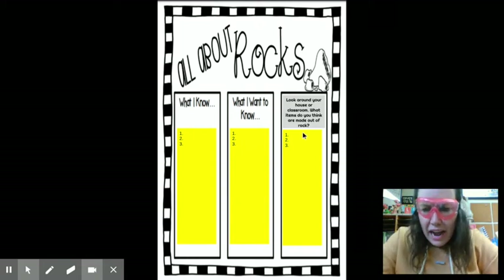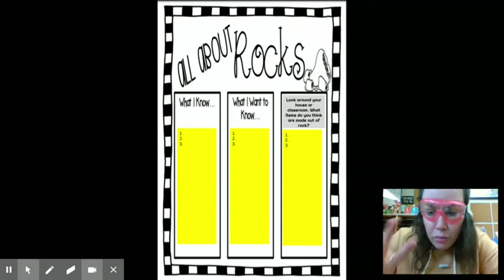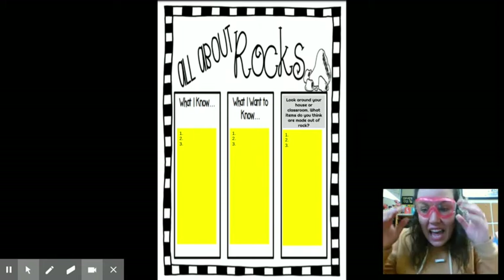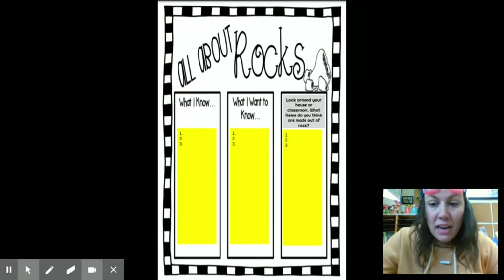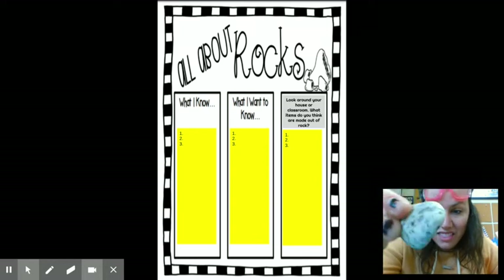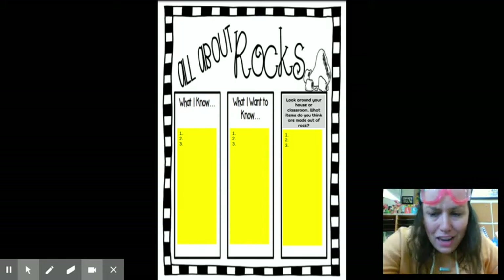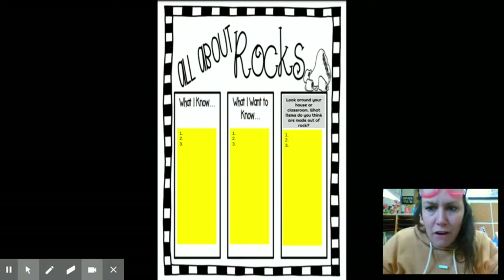Then I want you to look around your house — if you are at home — or if you're in the classroom, look around your classroom and tell me three things you think are made out of rock. Everyday things that we have in our classroom and at home are made out of rock. Even your kitchen counters can be made out of rock — a rock called granite. So if your countertops kind of look like this, your counter might be made out of a rock. Find three things you think are made out of rock and later on you'll find out if they really are or not.